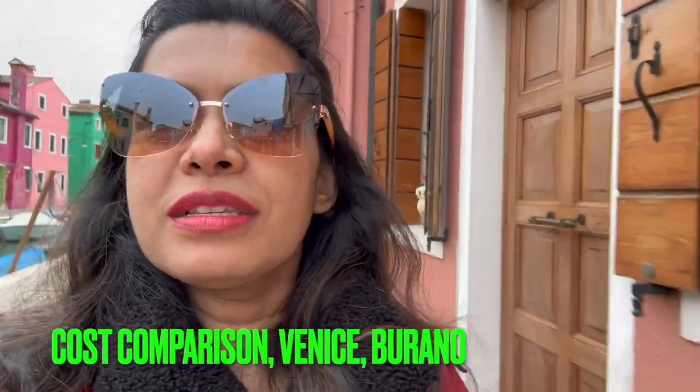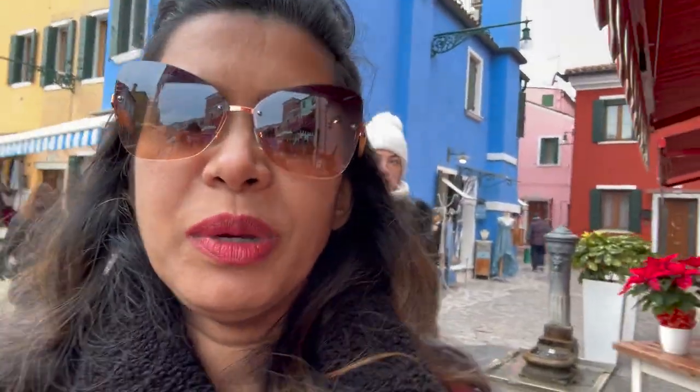These Italian islands are a little bit pricier than Venice because the mode of transportation makes things more expensive. I got myself some magnets — three magnets cost 10 euro here. Food is expensive too: in Venice, a cappuccino and a croissant might cost about 5 euro, but here it costs about 7 or 8 euros per person.